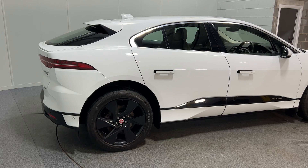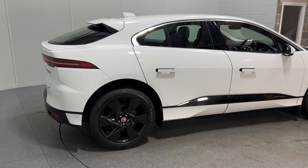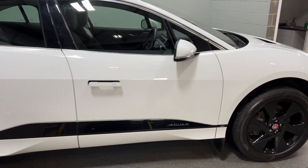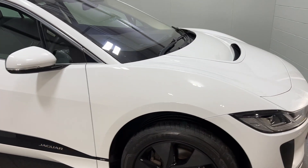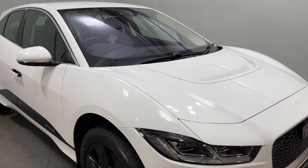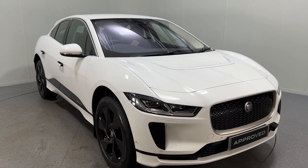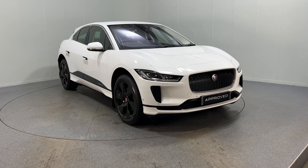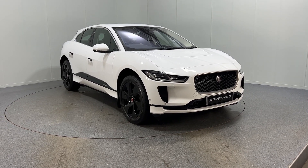I-Paces at the moment come with a two-year warranty and a substantial finance contribution, as well as free fitting of a home charger. Part exchange is available and competitive finance rates are also available. Thanks for watching.